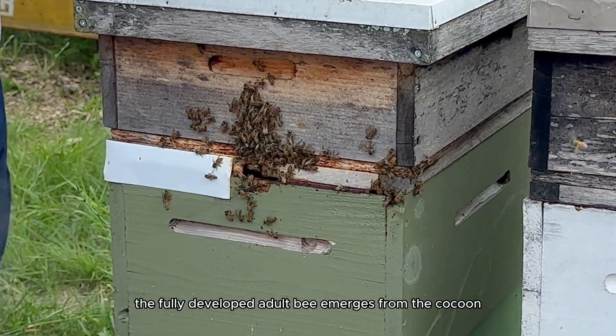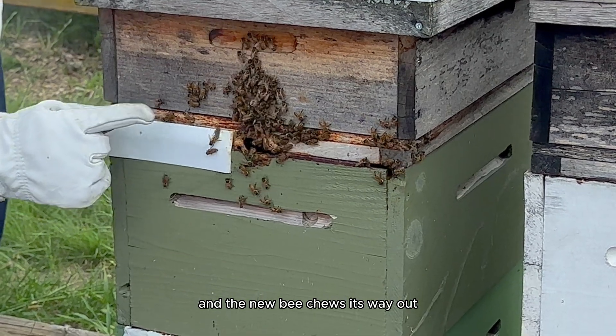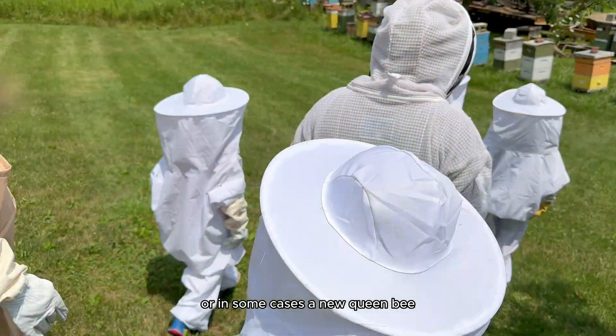And after about two weeks, the fully developed adult bee emerges from the cocoon. The new bee chews its way out of the wax cell cap, joining the colony as a fully grown worker bee, drone, or in some cases, a new queen bee.